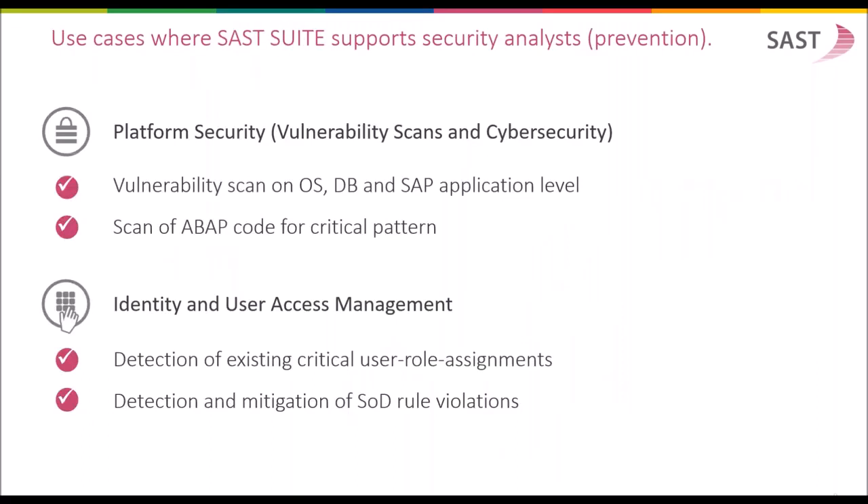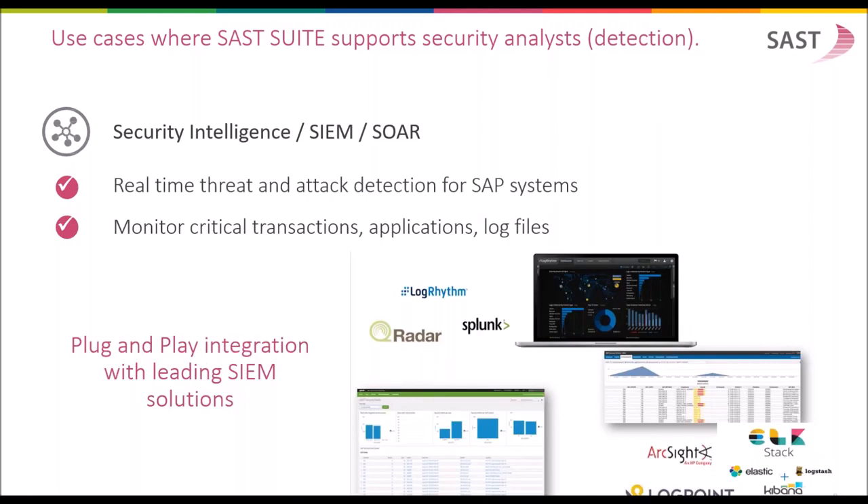Use cases where customers are using the SUST suite for security analysis. The most common use case is the platform security and vulnerability scan functionality of SUST, helping customers to detect vulnerabilities on operating system, database, and SAP application level by applying security policies and scans against the system. SUST also provides capabilities to analyze ABAP code for critical patterns to prevent harmful code from being transported to subsequent systems. Furthermore, SUST suite also provides sophisticated functions for identity and user access management, helping you to detect existing critical user role assignments and to detect and mitigate SOD rule violations.